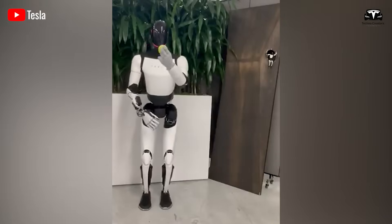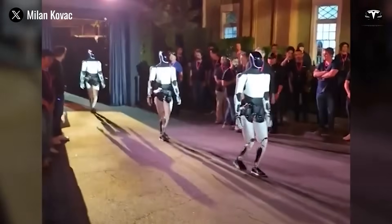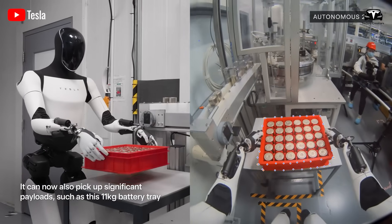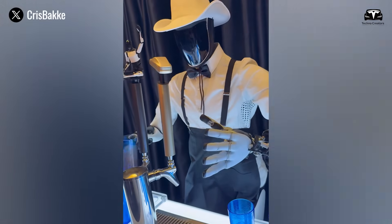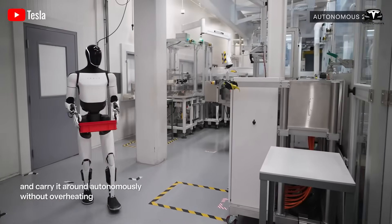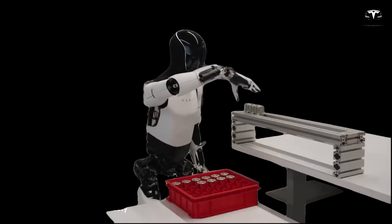The improvements extend to the robot's sensory systems as well. Upgraded force and inertial sensors in Gen 3 play a pivotal role in maintaining balance and stability. These sensors, now twice as accurate as those in Gen 2, can adjust to within 0.1 newton of force, compared to 0.3 newton previously. This heightened sensitivity allows the robot to make real-time adjustments to its movements, reducing the risk of falls or missteps even in unpredictable environments. For instance, if Optimus encounters an uneven surface or an unexpected obstacle, the sensors enable it to recalibrate its gait almost instantaneously, ensuring continuous operation.